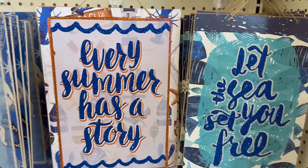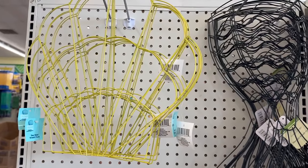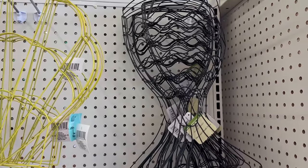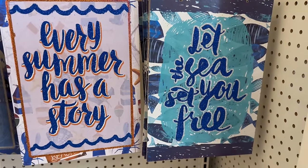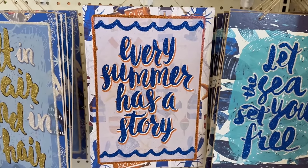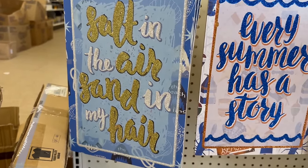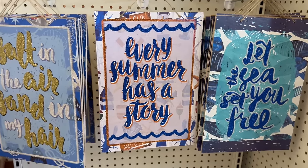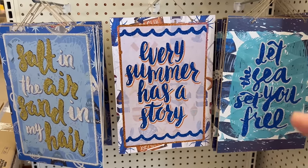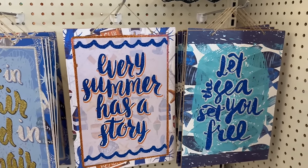Right here you have three adorable signs, plus a shore living seashell wreath and a mermaid wreath shaped like a mermaid tail. The signs say 'Let the Sun Set You Free,' 'Every Summer Has a Story,' and 'Salt in the Air, Sand in My Hair.' These are gorgeous and going to sell out fast — especially that middle one.